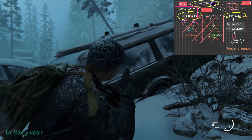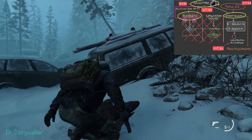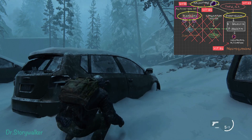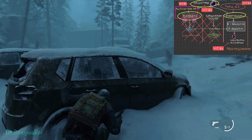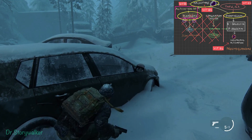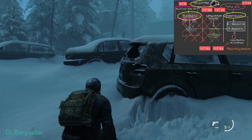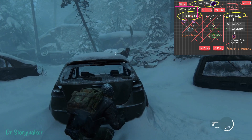The macrophage secretes cytokines to migrate and accumulate neutrophils at the infected site — vitamin B6 helps with this. The neutrophil uses oxygen free radicals, but you don't want too much of that, so vitamin B2 helps reduce the effect of these oxygen free radicals.